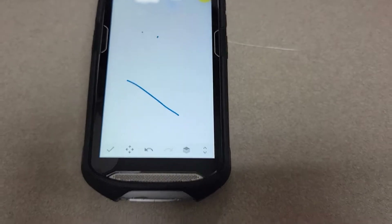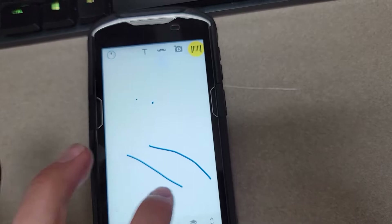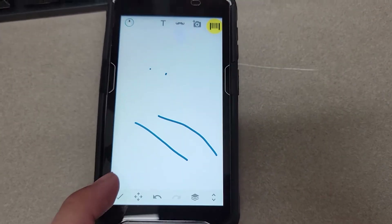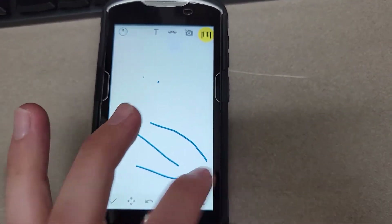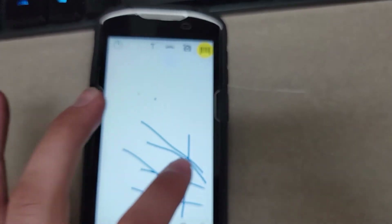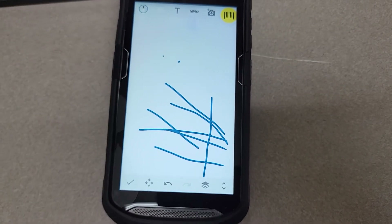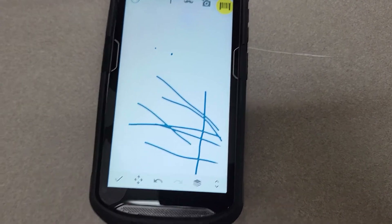This is a drawing app, by the way. I'm having issues with the app as well — it's not touching the end of it. Look, it didn't even register that time. Didn't register. This is a problem, this needs to get fixed.